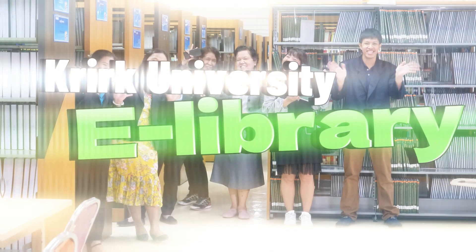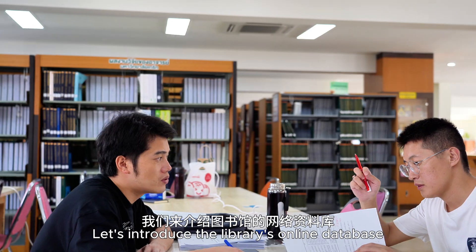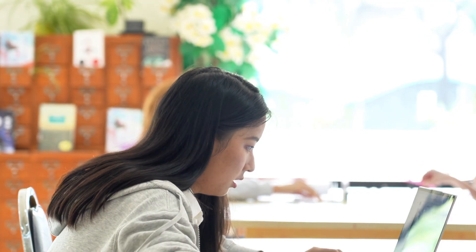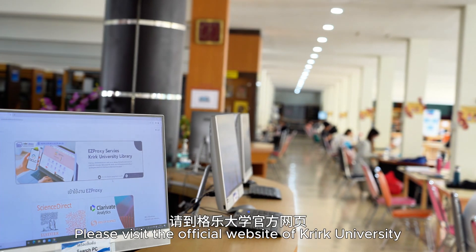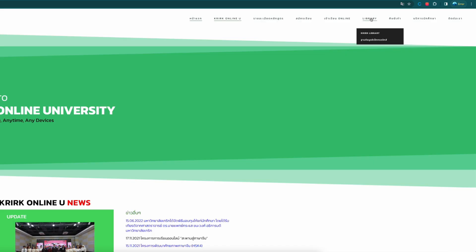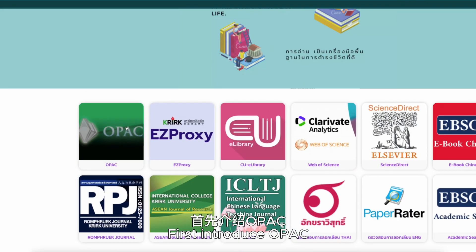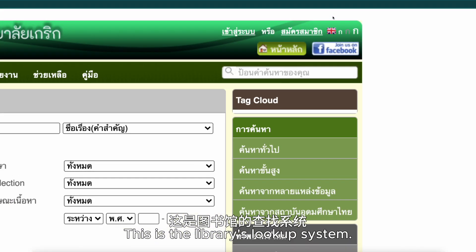欢迎来到格勒大学图书馆。这一次,我们来介绍图书馆的网络资料铺。请到格勒大学官方网页,找到图书馆主页面。对,就是这里。首先,介绍OPAC,这是图书馆的查找系统。